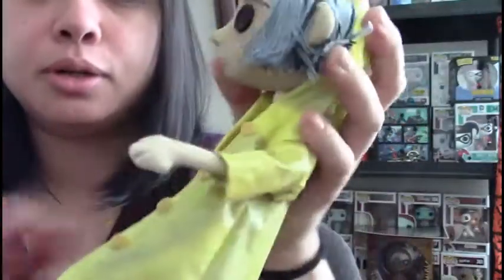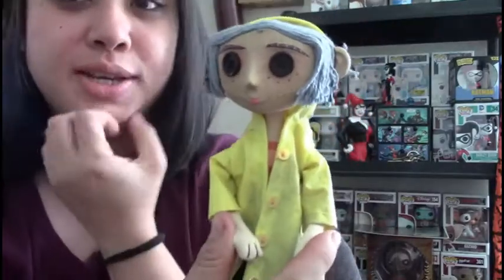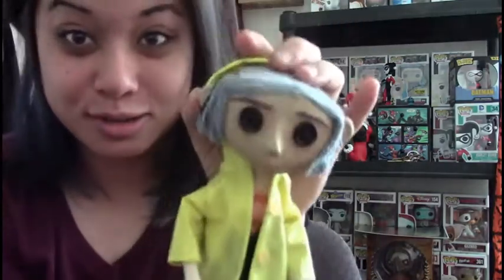She's bendable as well, which I love. She's probably gonna go on my Harley shelf, though I might rearrange. I'm really happy with this NECA figure — she's so awesome. If you guys want one, I think there are maybe two left on Amazon. Just search 'Coraline doll' and you can get one too. Thanks for watching — stay awesome, bye!